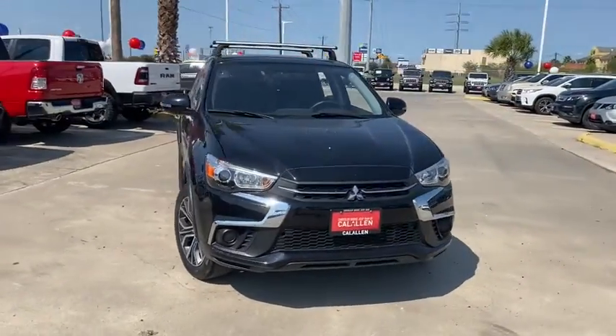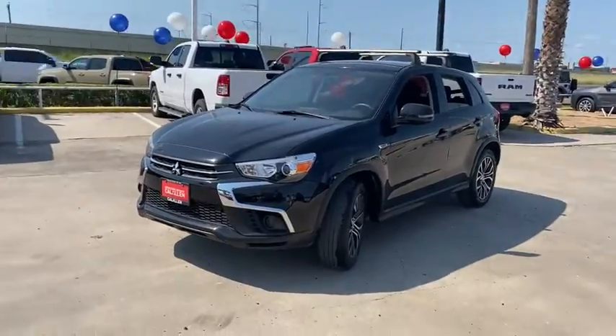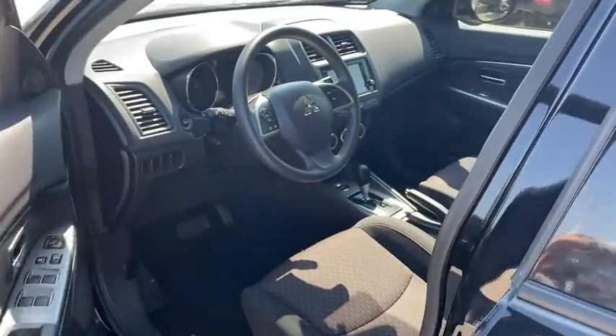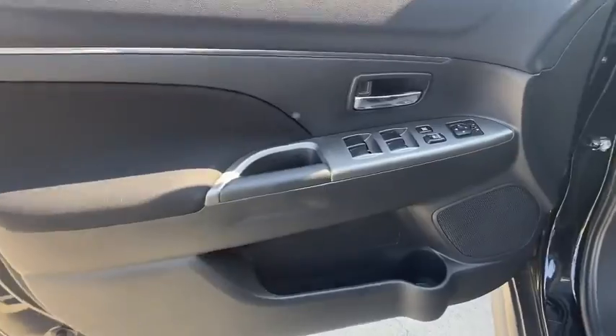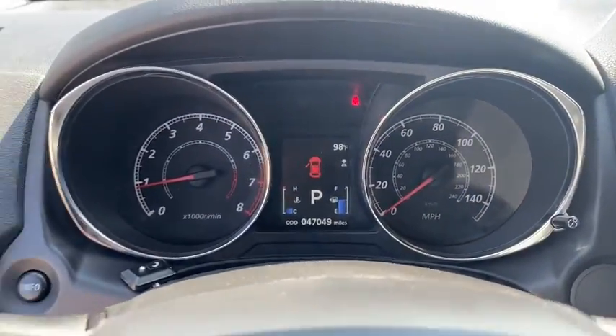Stop by and take a look at the 2018 Mitsubishi Outlander Sport. The new Outlander Sport features a fuel-efficient engine paired to either a five-speed manual or a continuously variable transmission, and comfortable accommodations for five. Passengers will be treated to a refined ride in comfortable surroundings with a host of welcome features.